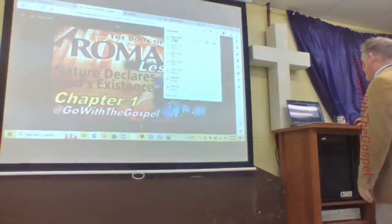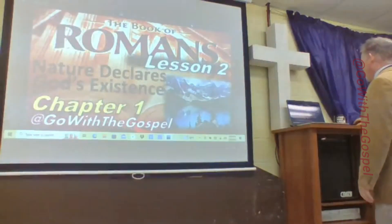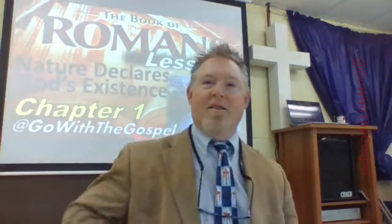We're going to be in Romans today. The book of Romans — we started last week. We just did a little introduction and got down to verse 7, so we didn't get very far. But what we determined through the lesson is: the writer of the book of Romans is who? Who wrote the book of Romans?